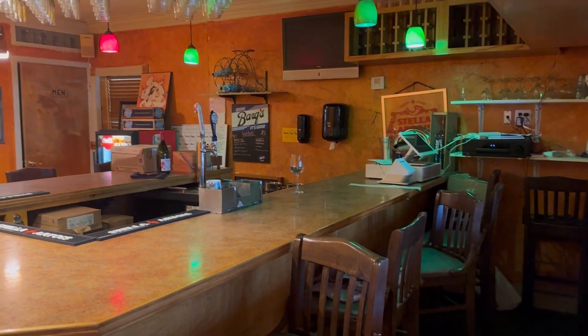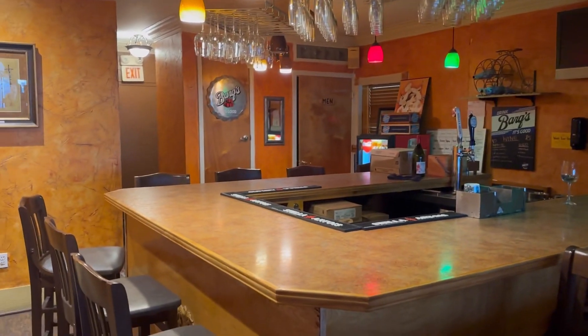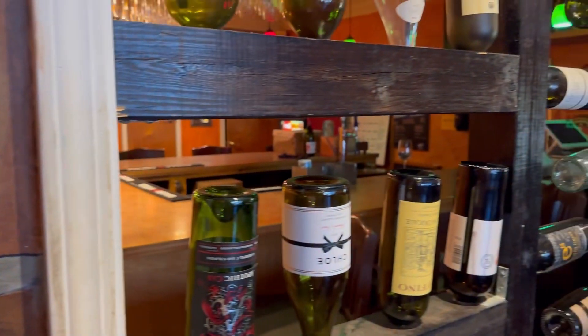Here is a little look at their bar area. I love it — it's so cute. This is also where the restrooms are as well, and the gorgeous wine bottle display.